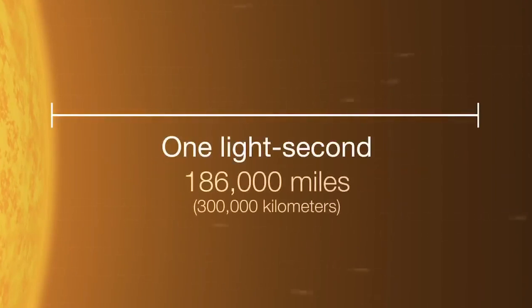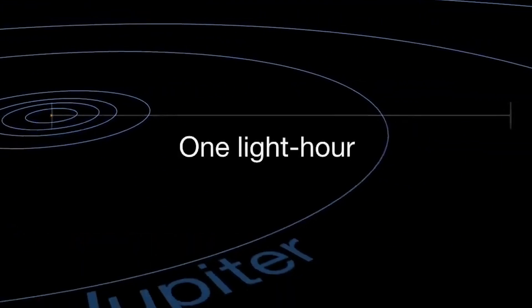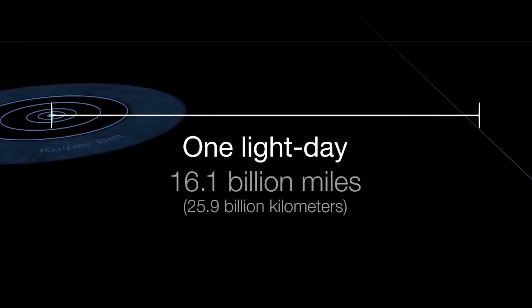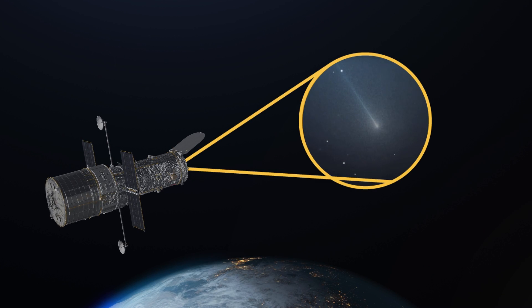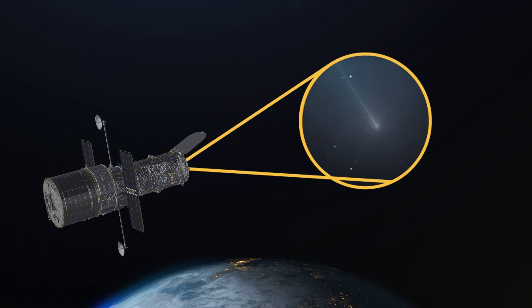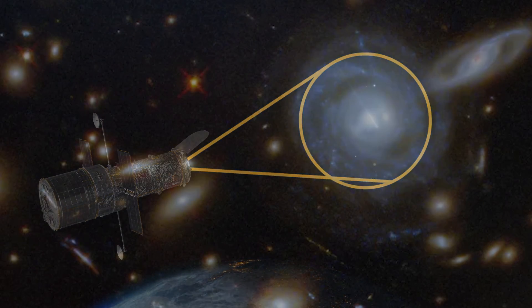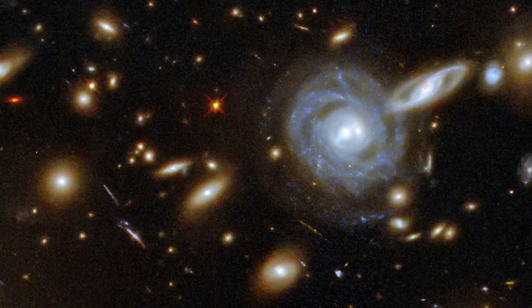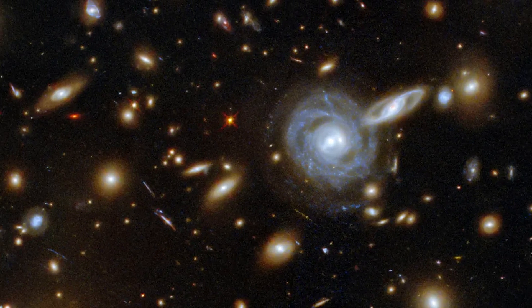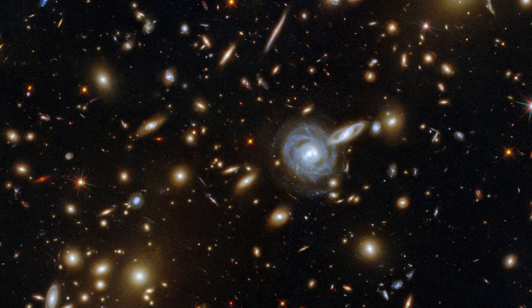Given that the speed of light is 186,000 miles per second, light can cover some serious ground over the course of 365 days — almost 6 trillion miles worth! Hubble works by gathering light from objects in our universe, some as close as our moon or comets coming into the inner solar system, and some as distant as galaxy clusters that are billions of light years away. All that light takes time to reach the telescope, just as it takes time for light to travel from its source to our eyes.